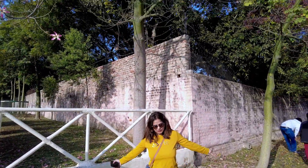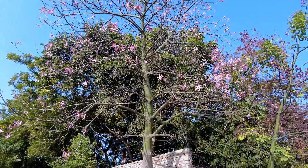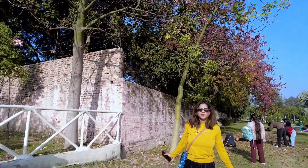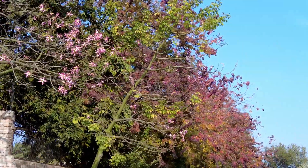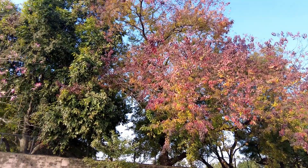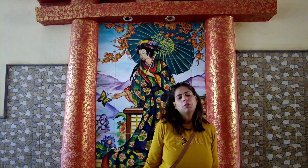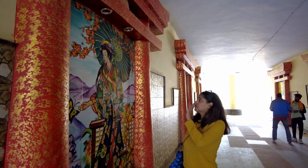Look how beautiful it looks — the flowers, the nature at its best. This is a season for flowers to bloom and it is so beautiful. In the whole park you can see these different things. There are very beautiful paintings with very beautiful colors.